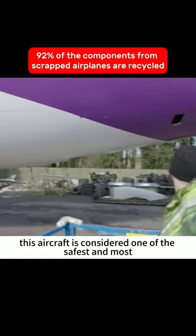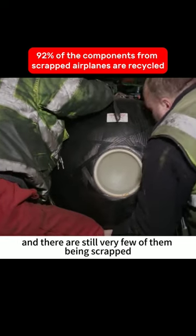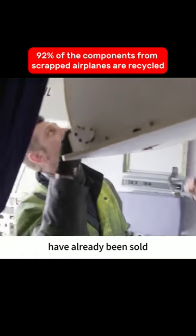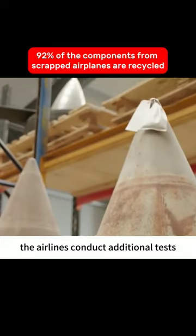This aircraft is considered one of the safest and most robust in the world, and there are still very few of them being scrapped. The interior of the aircraft has been completely dismantled. Items such as doors, seats, seat belts, and ventilation systems have already been sold. When these parts are installed in new aircraft, the airlines conduct additional tests.